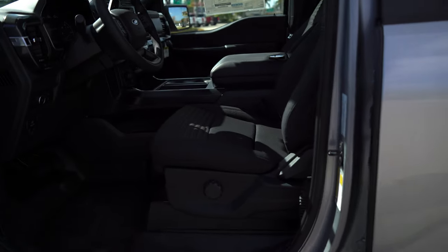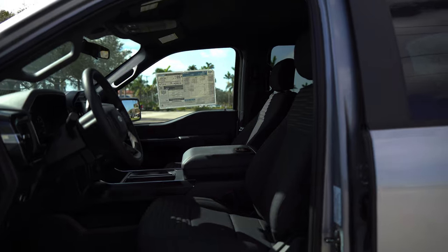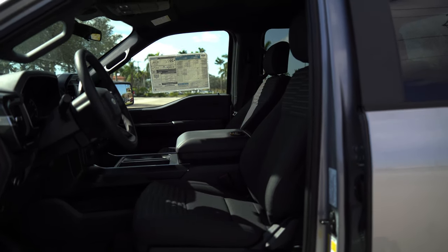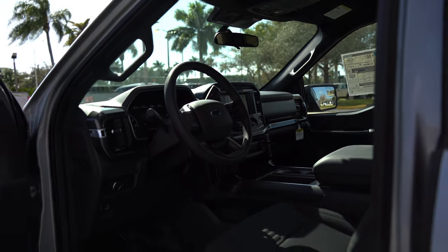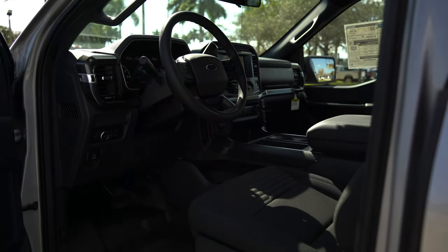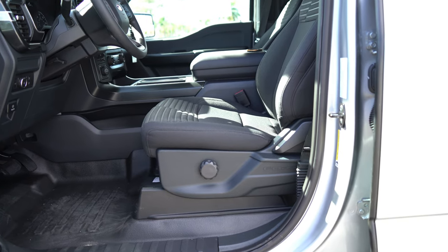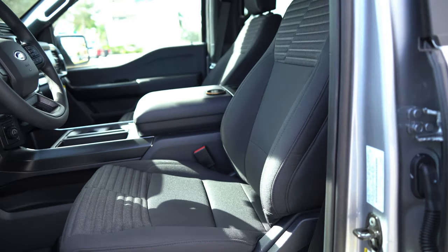This STX happens to have running boards installed, which are nice. There's an option for everything nowadays, which is good and bad. I'm going to do my best to get some better lighting — I might have to make a cut here because the lighting is just not looking like what I need. I'll be right back.